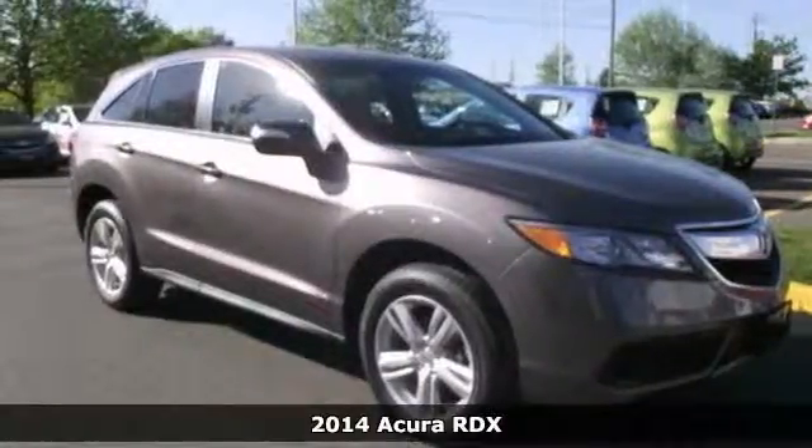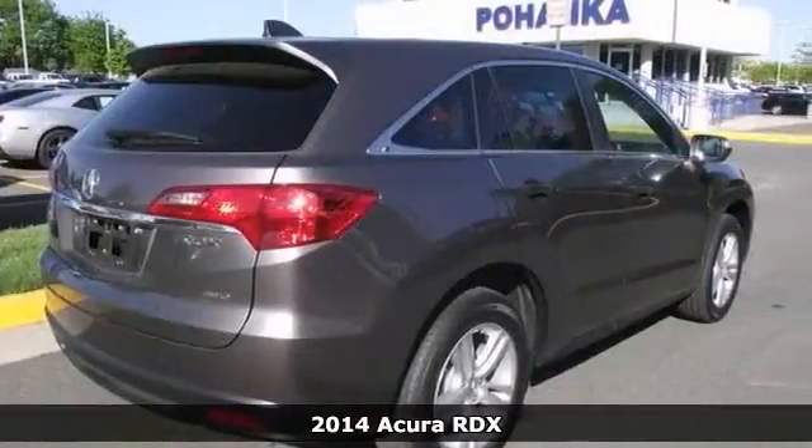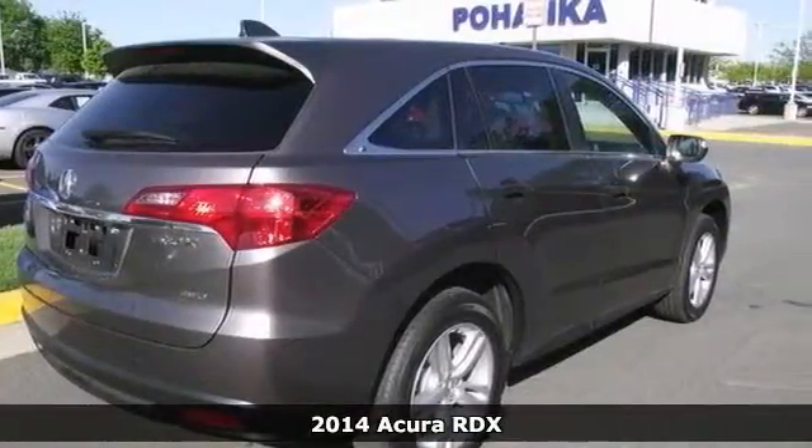Here's a 2014 Acura RDX. This vehicle has a lot to offer, including the backup camera, the CD player, and the heated door mirrors.